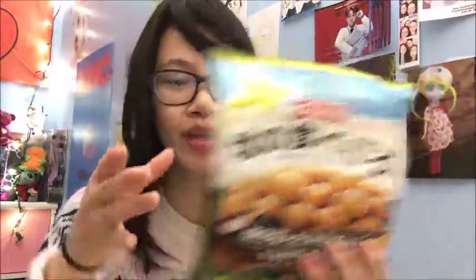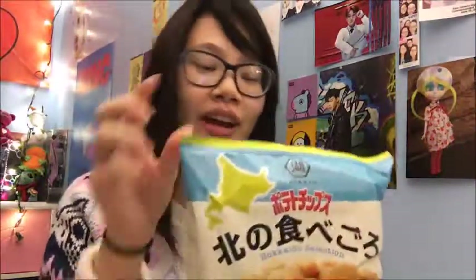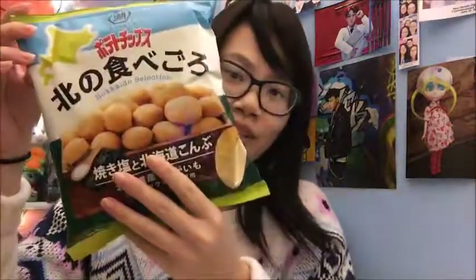They love squeaking when they hear rustly bags like this — they think they're getting fed. I'm sorry babies! So this bag, which I think is the potato-flavored snack, is next. I'm going to open it up and try it.